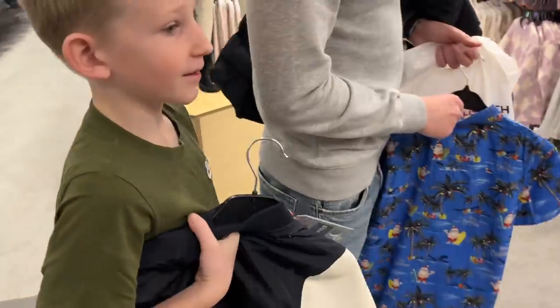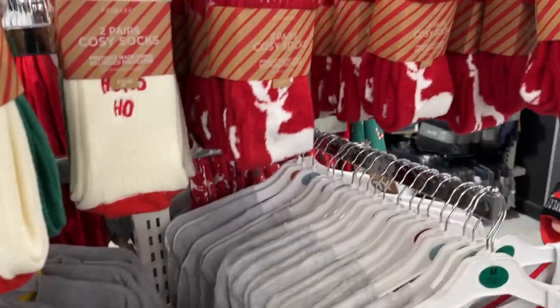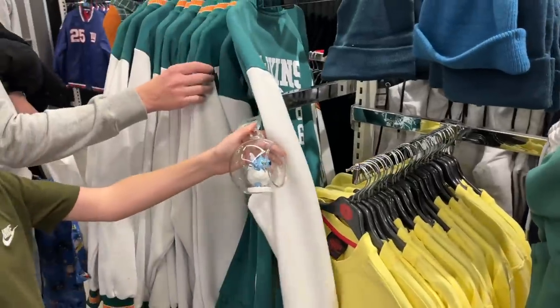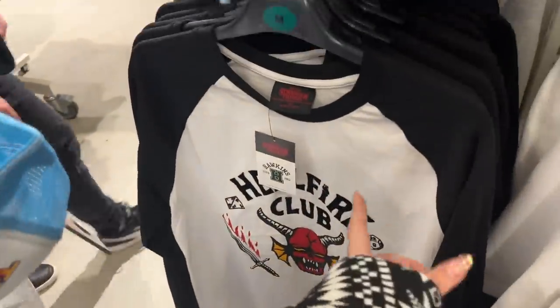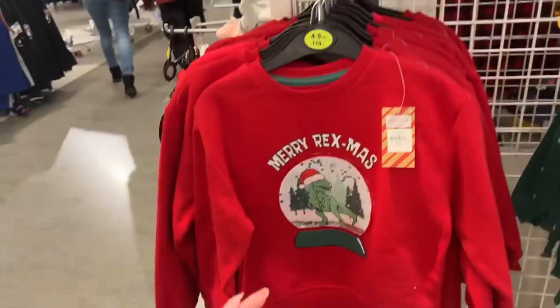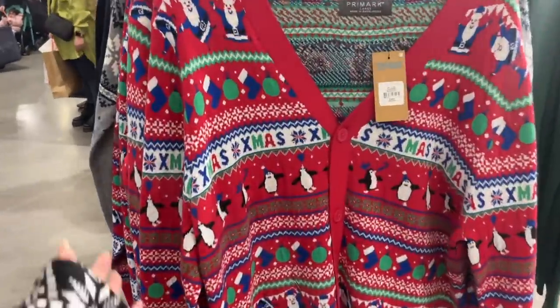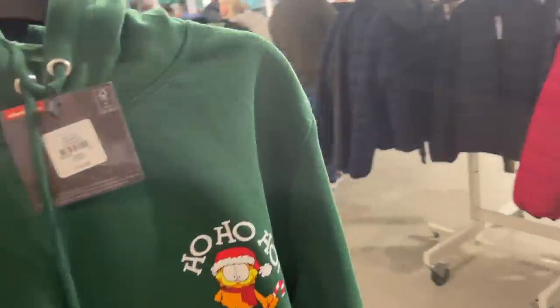There are some men's Christmas things. These socks are really nice — I didn't see them downstairs, there was just so much stuff. They've got a lot of Stranger Things. They actually have absolutely tons of Christmas jumpers in the kids' section that I wish were in the adult section.